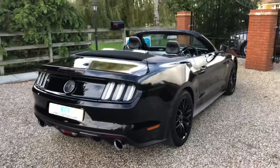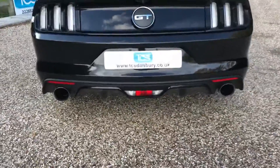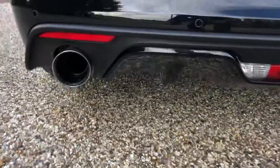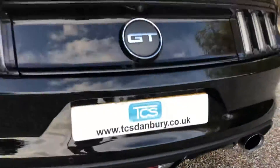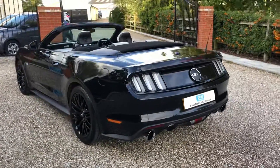We've got the later tail lights here, Magnaflow exhaust — nice deep noise there, not too noisy, but it does sound like thunder.